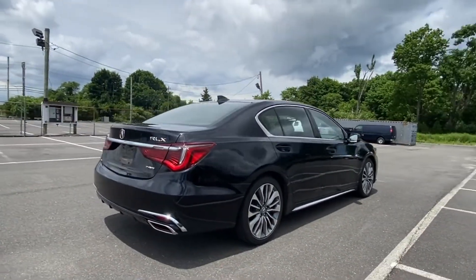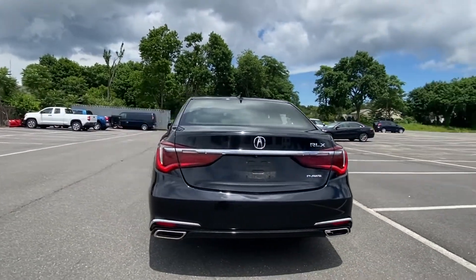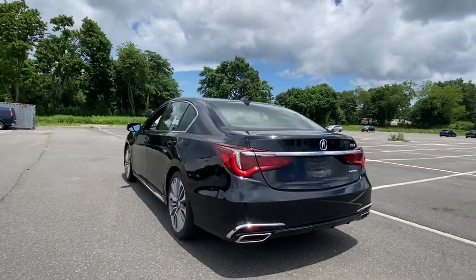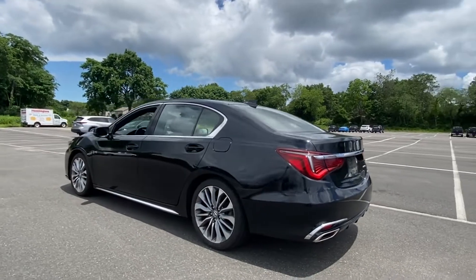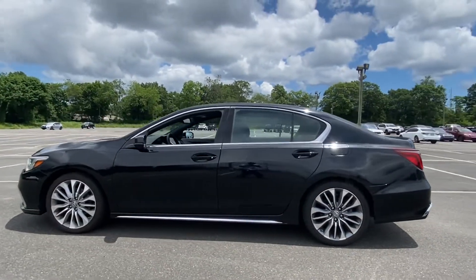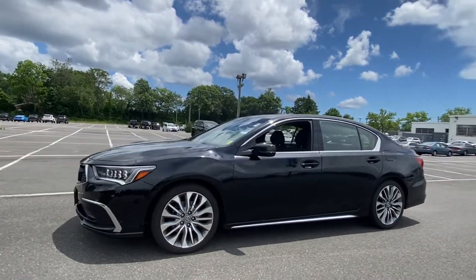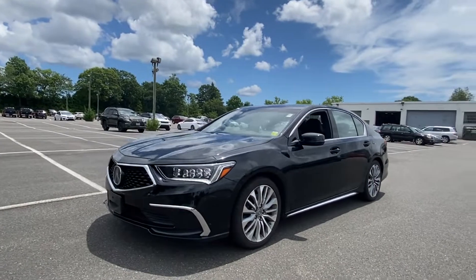It features an excellent mix of comfort and handling along with cross-traffic alert, lane-keeping assist, side-view mirrors with turn signals, lane departure warning, heads-up display, satellite radio, navigation, premium sound system, multi-zone air conditioning, and blind spot monitor.